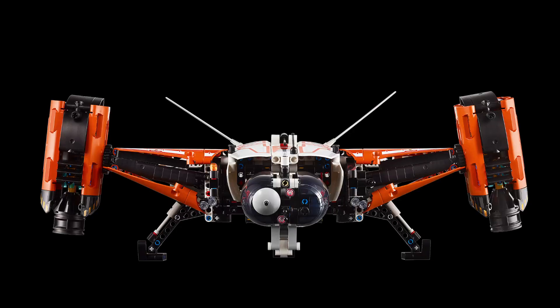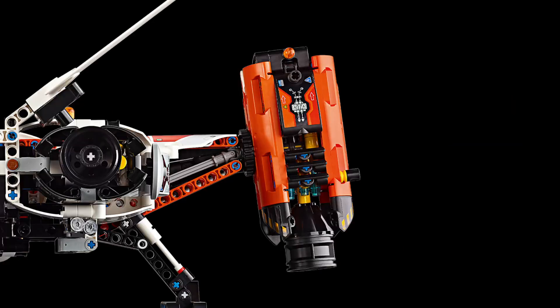With features like vertical takeoff and landing, the spaceship is engineered to take off and land vertically, replicating the functionality of real-world VTOL aircraft. This is achieved through a combination of adjustable engines and landing gear. The landing gear can be deployed and retracted, adding a touch of realism and playability.